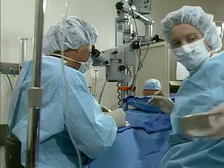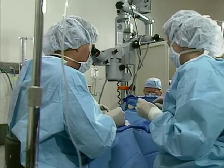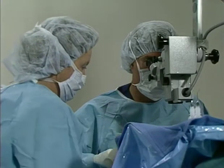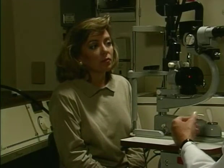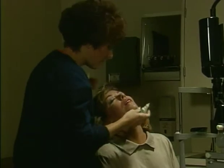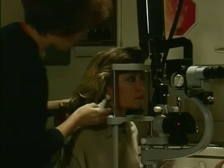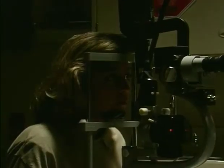Traditionally, a new drainage system would have to be created by making a small opening in the eye. This invasive procedure may be done under a local or general anesthetic. Laser surgery, on the other hand, is a non-invasive procedure, meaning there is no physical opening of the eye. The laser procedure is virtually painless and has a proven history of success. It's done with the use of anesthetic eye drops and takes less than half an hour.